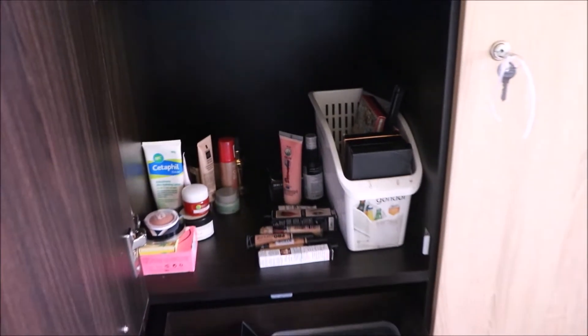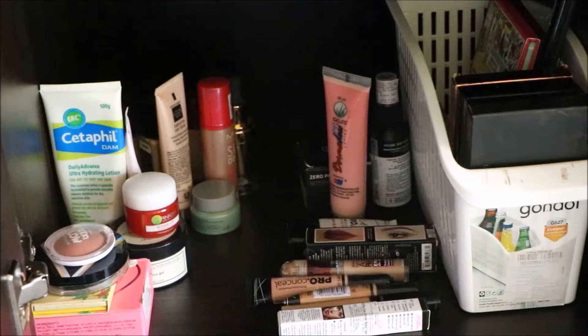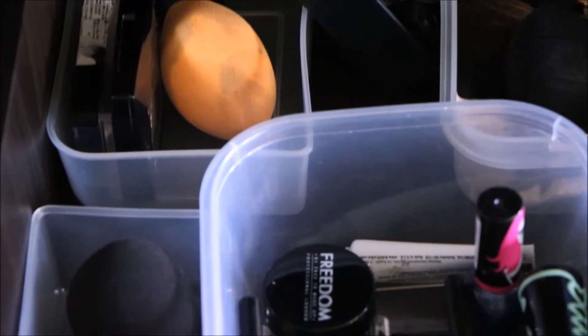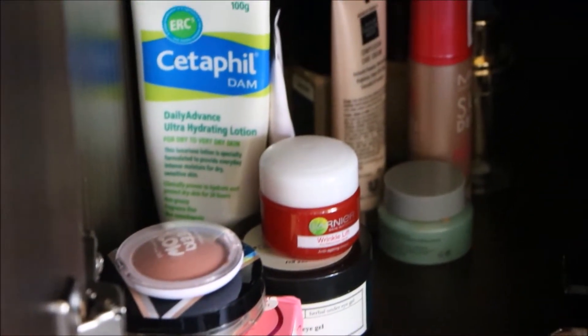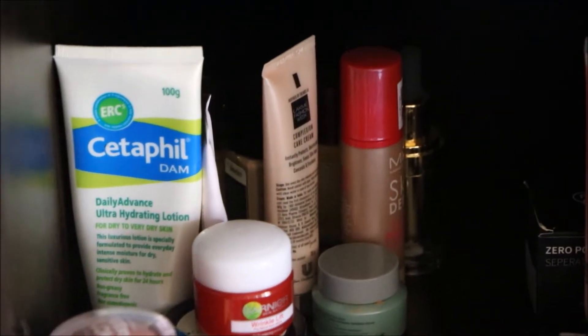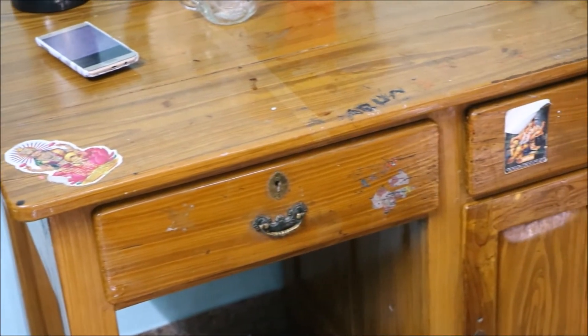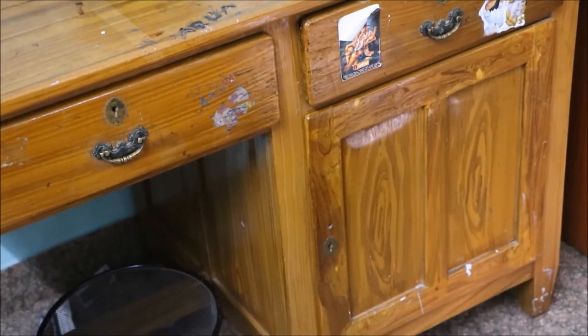Hi guys, welcome back to my channel. In today's video I'm going to be sharing my makeup collection up till July 2018 and also some storage ideas. I just recently shifted from downstairs to upstairs in my own house and bought a new cupboard to which I'll be shifting all of my makeup. I don't have a lot of makeup, but I do have a lot compared to normal people, since I'm a YouTuber and tend to try more makeup.